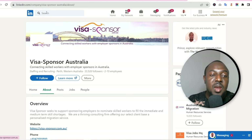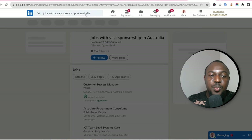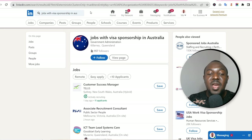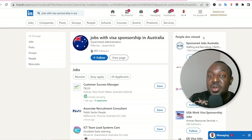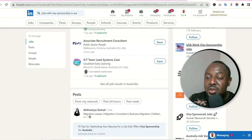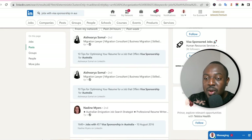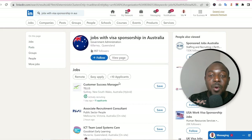You can also type in 'jobs with visa sponsorship in Australia' and all the jobs will be listed. On the right-hand side you'll see popular groups that people are joining on LinkedIn. There's 'Visa Sponsorship Australia,' 'Australia Sponsored Migration,' 'Visa Jobs HQ' — as long as it's Australia-focused, follow it. Also 'Visa Sponsorship Jobs' and 'Australia Job Vacancies.' Go and follow all these groups.